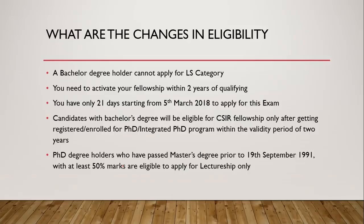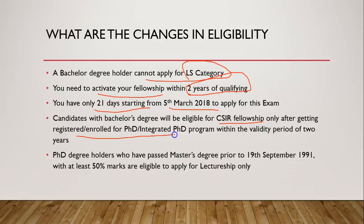So what are the changes in eligibility? These things are not new from this time but you should know them. A bachelor's degree holder cannot apply for a lectureship. You can activate your fellowship within 2 years of qualifying — if you qualify in 2018 you must activate before 2020. You only have 21 days starting from 5th March to apply. Candidates with a bachelor's degree will be eligible for CSIR fellowship only after getting registered or enrolled in a PhD.